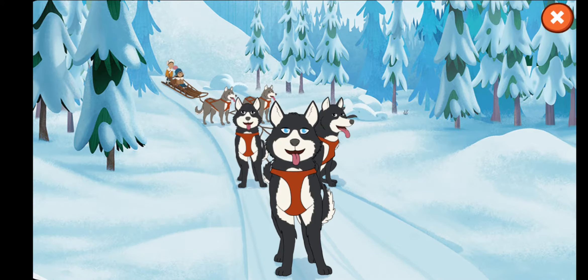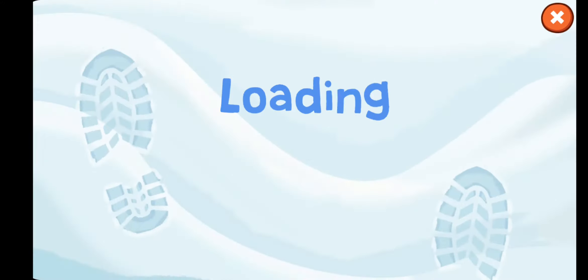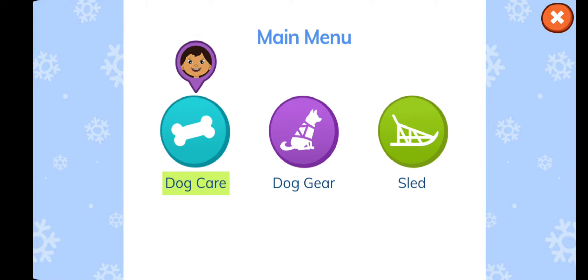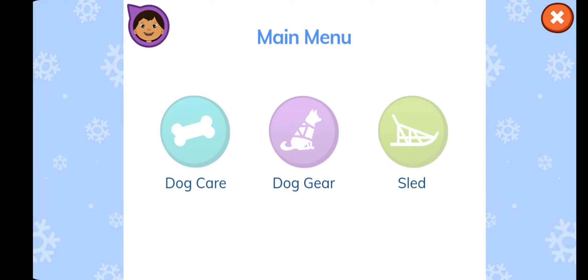It's really sunny and warm. Learn about the gear sled dogs need to wear in warm weather. Let's check our app to find out what to do. Tap on the part of the app that tells you where you can learn about gear dogs need in warm weather. Dog care... Dog gear... Sled... Dog gear! That's right! You can learn about it in the dog gear part of the app.